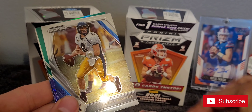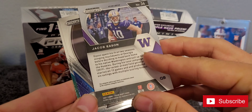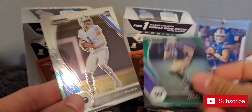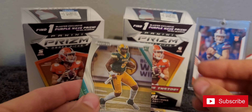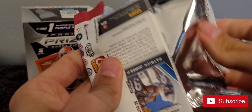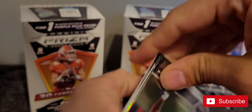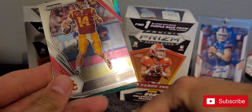DK Metcalf, Aaron Rodgers, a Green, Jacob Eason. Zach Wilson and a Trey Lance — two good rookies there.